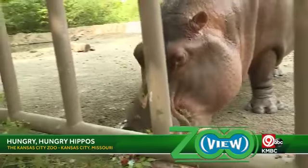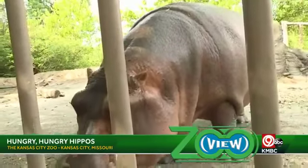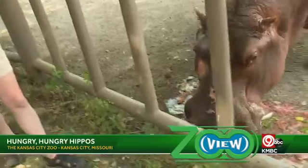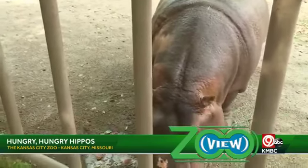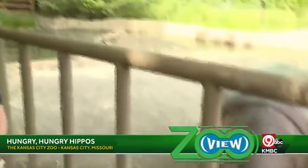One more question from Sarah — is the zoo hoping to get Liberty a companion? I don't know. Liberty is on the older side of hippos and I don't know how she would take to a new friend. So she might be territorial. She's probably just kind of enjoying her retirement.